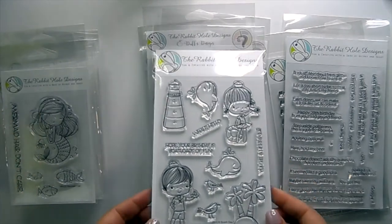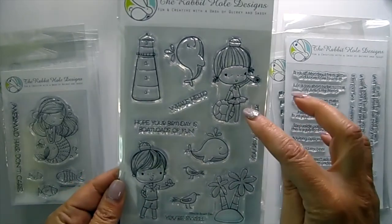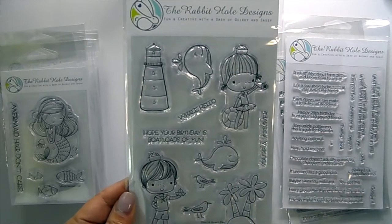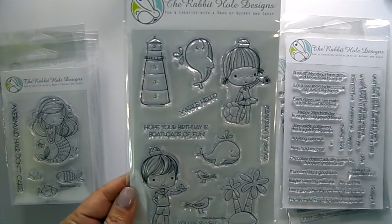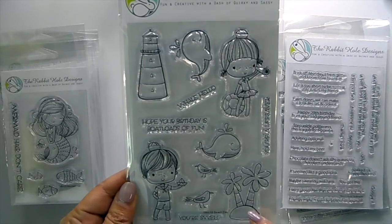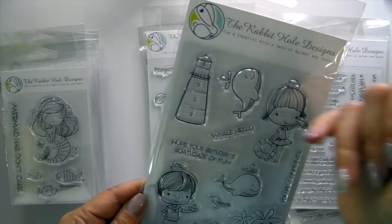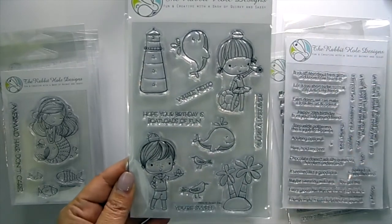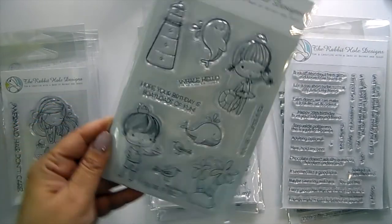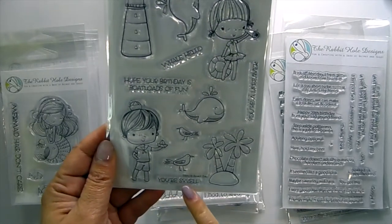This one's so cute — it's called Beach Day. You get a little girl looking out into the sea with an inner tube, a boy with a toy sailboat, a little island with palm trees, some birds, a little whale, another whale, and a lighthouse. Sentiments read: 'Well Hello,' 'You're a Lifesaver,' 'Hope Your Birthday Is Boat Loads of Fun,' and 'So Swell.'